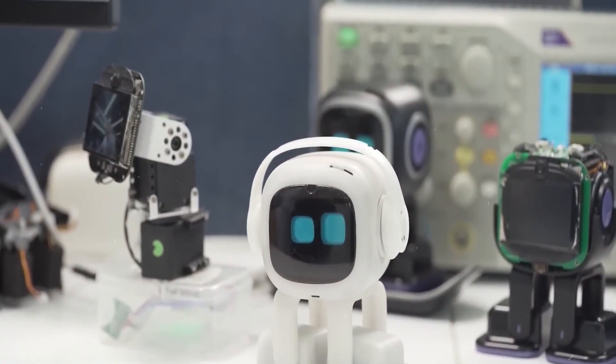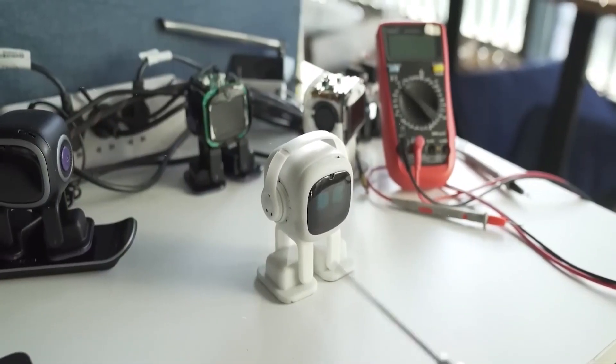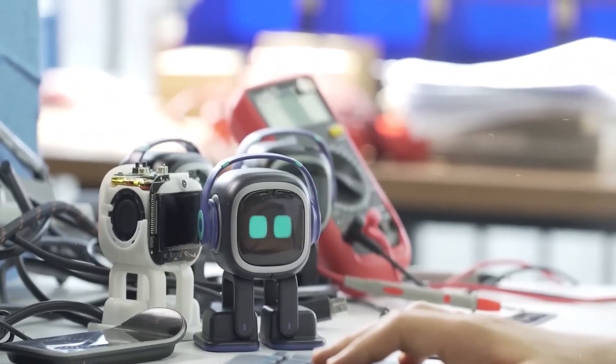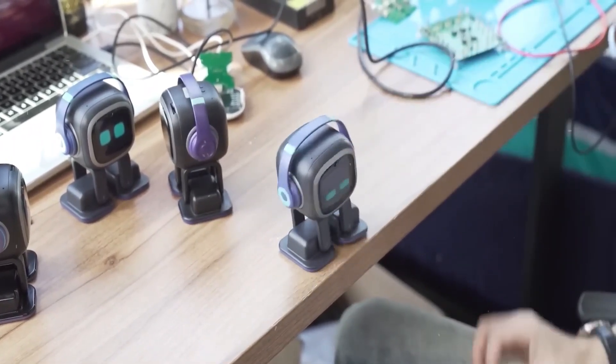Tip 12: Expressive Interaction. Emo Robot thrives on human interaction, so ensure it possesses expressive features like animated eyes or gesture recognition. Look for one that can mirror your emotions and responds to your voice commands. Having a robot that can show empathy and react to your feelings will make the experience all the more enjoyable.